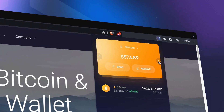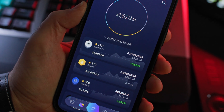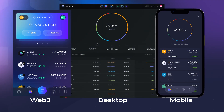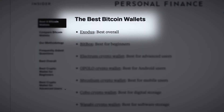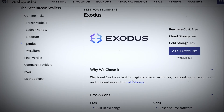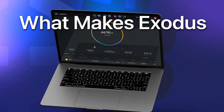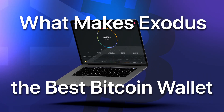Hello and welcome. We're going to go over what is arguably the best Bitcoin wallet app on the market, the Exodus Bitcoin wallet. But don't just take our word for it — Exodus consistently ranks as a top wallet in best Bitcoin wallet lists from multiple sources. So what makes Exodus the best Bitcoin wallet app?